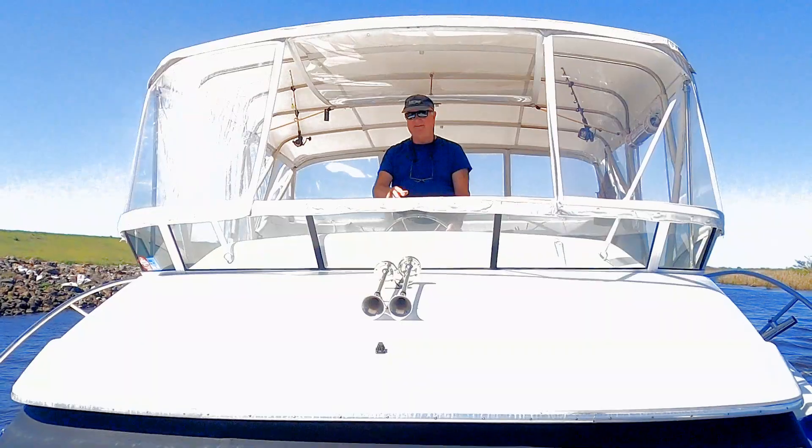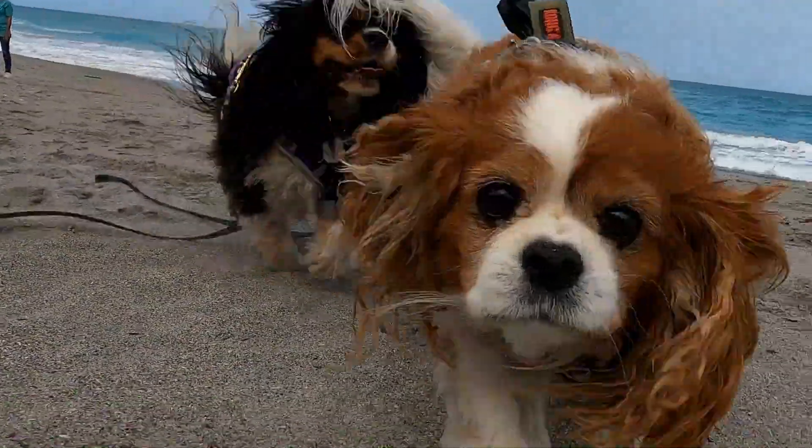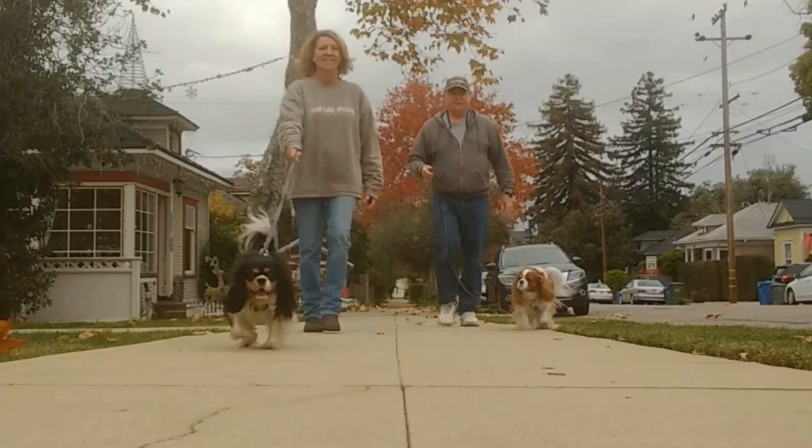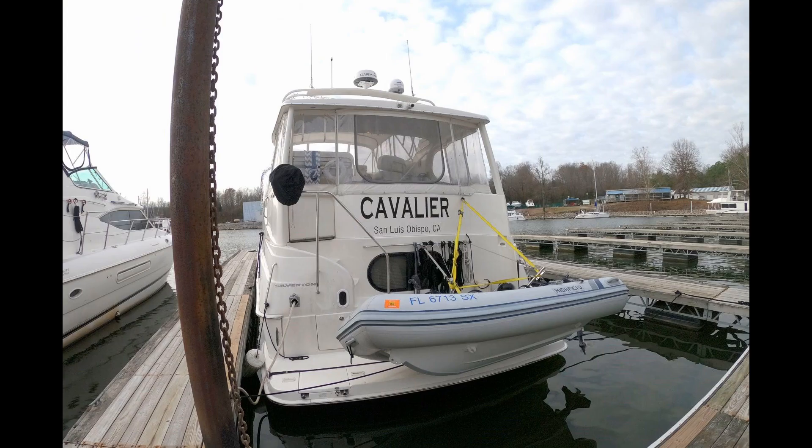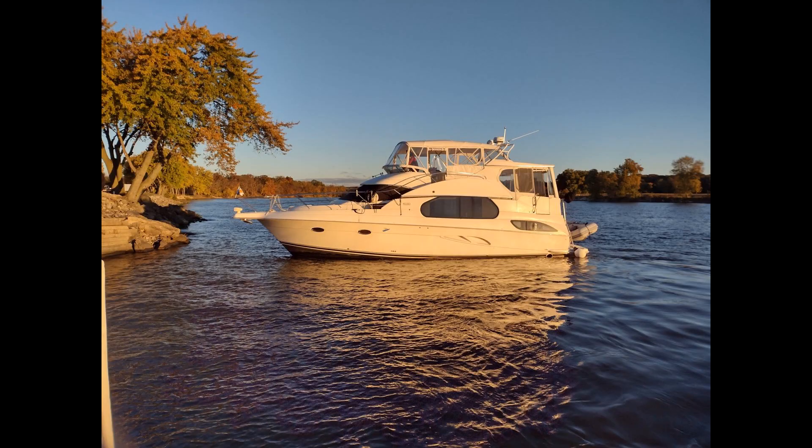I'm Melissa, this is Martin, Haley, and Maddie, and we're cruising America's Great Loop on our boat, Cavalier. We welcome you to hop aboard and share this journey with us.